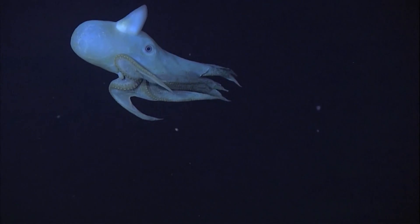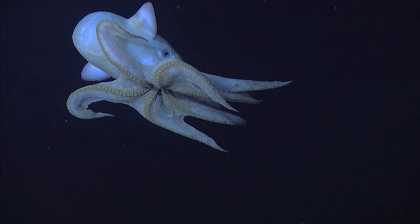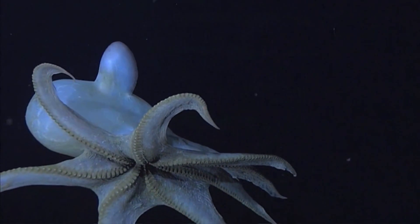Unlike most shallow-water living octopus species, Dumbo octopuses have hair-like structures surrounding their suction cups. Each Dumbo octopus arm has upwards of 70 suction cups, and each cup is surrounded by these structures, which likely help with food collection.